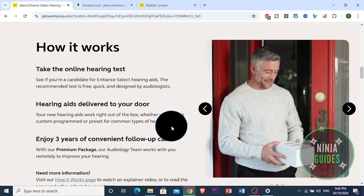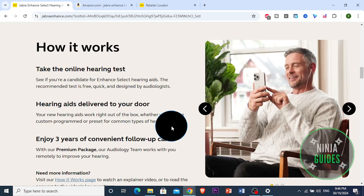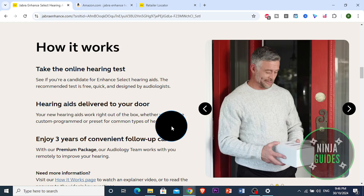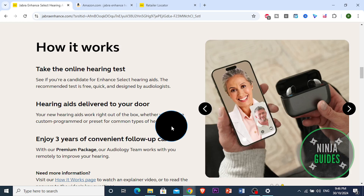Now, if you look at the downsides, I would say the app can sometimes feel limited for advanced adjustments, and the availability is exclusive to Costco. So those without a membership might face a barrier. And of course, while it's competitive in pricing, it's still an investment compared to some entry-level models.